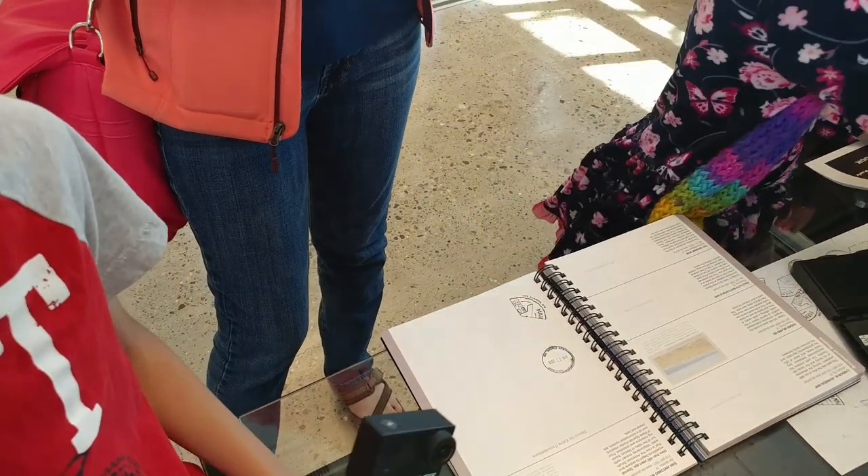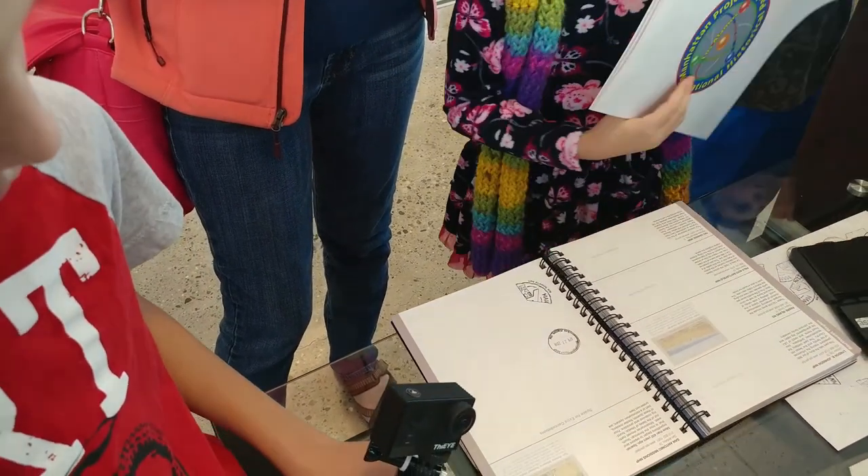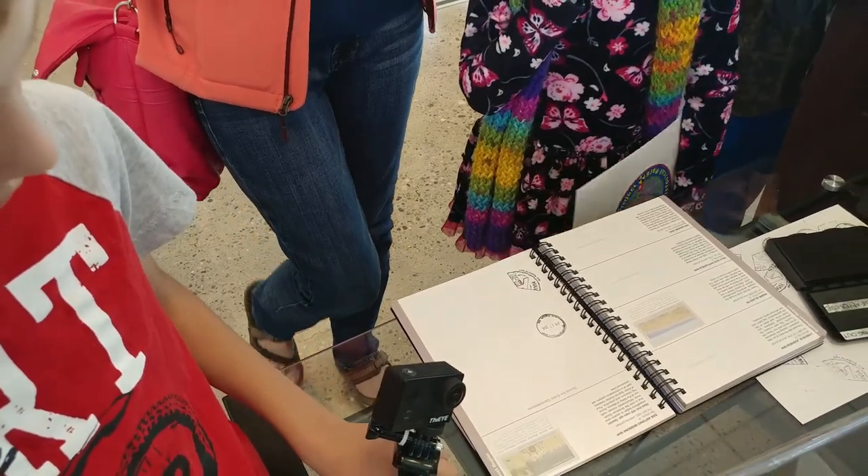And now we've got to go to Oak Ridge, Tennessee and Hanford, Washington. Thank you.